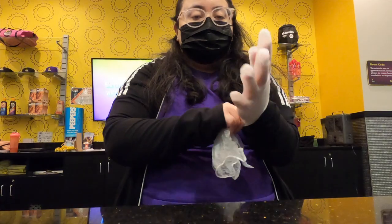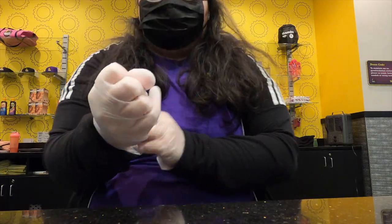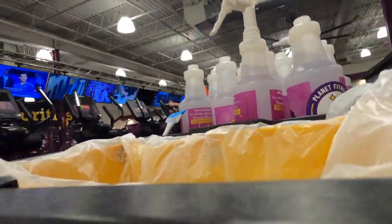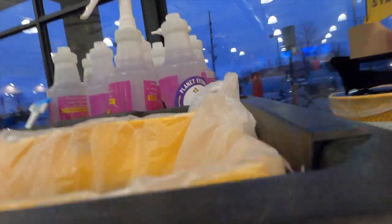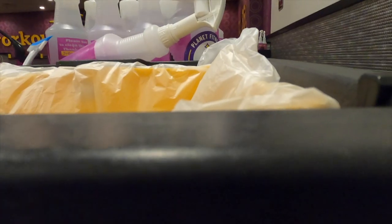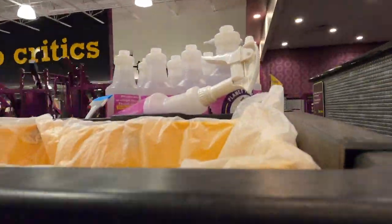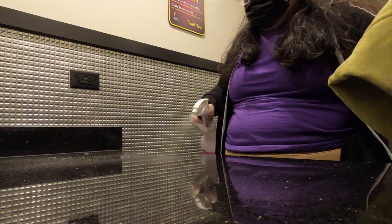At this point enough time has passed that it's time to go clean again. I take the cart around the gym and wipe out the women's locker room. I try to wipe down the sinks and vanities often.